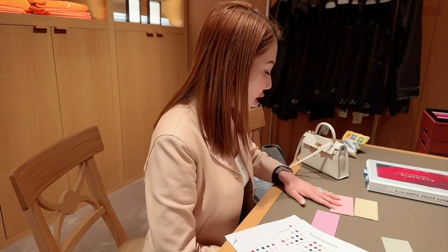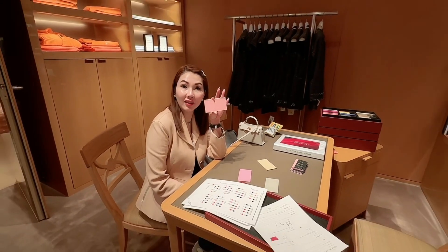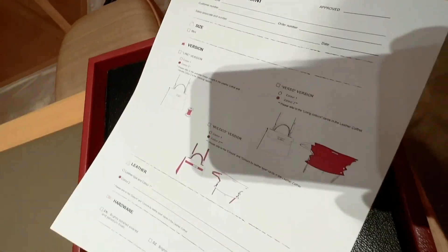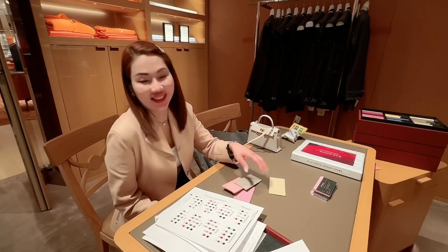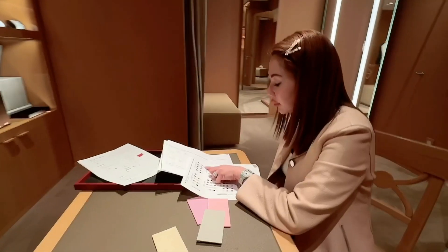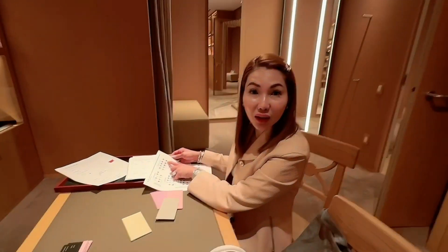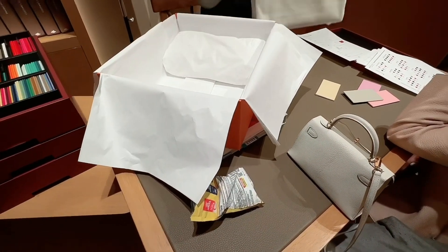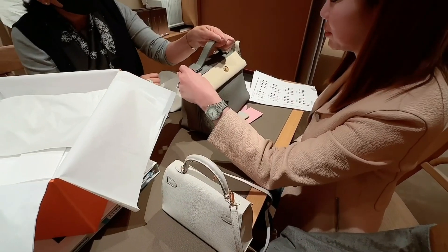This is my favorite — sakura. I really want this but it's so hard to get. I can do a Birkin 25 for this. Because I already have yellow leather, I have vanille, I have kraft. The only one I don't have is gray pearl. It's really hard to choose. I like this one. What do you think?